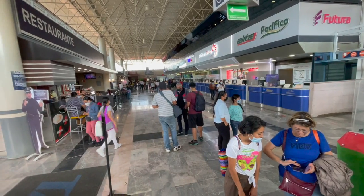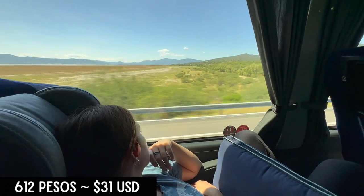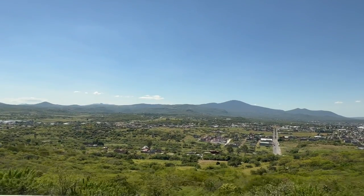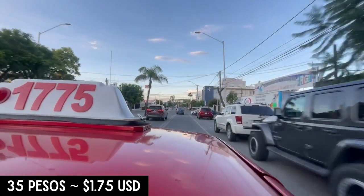All right, let's start with how we got here. At Morelia Michoacan central bus station we took a bus on the Primera Plus line heading for Aguas Calientes for 612 pesos each. The beautiful journey took about five and a half hours. Once in Aguas Calientes we got a secure taxi for 35 pesos to our place.